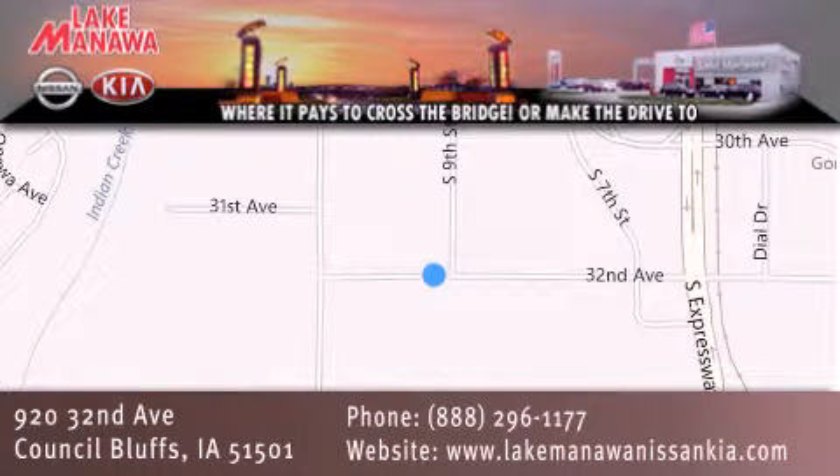It pays to cross the bridge or make the drive to Lake Manawan Nissan and Kia. We look forward to serving you.